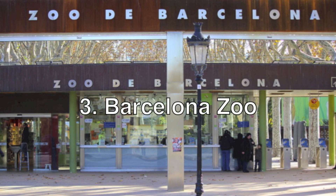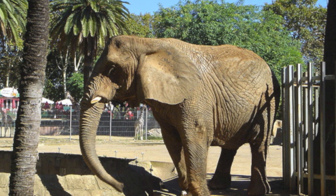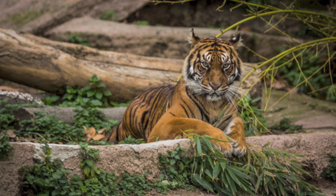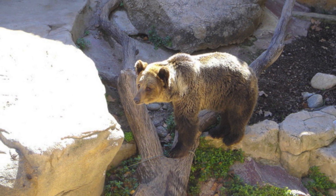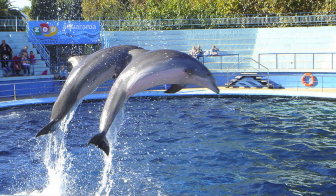Inside the Parc de la Ciutadella you'll find the Barcelona Zoo. Home to over 7,000 animals from more than 400 species ranging from penguins to tigers, the zoo makes for a fantastic family day out in Barcelona. Make sure to catch the dolphin show for a bit of wow factor, and take a stroll through the children's zoo for a truly hands-on experience.